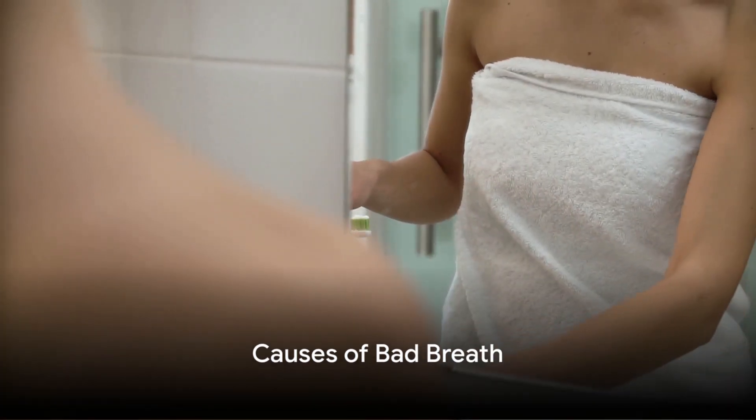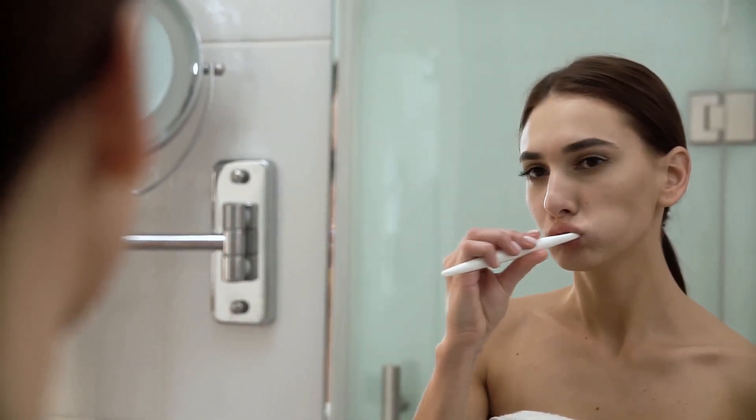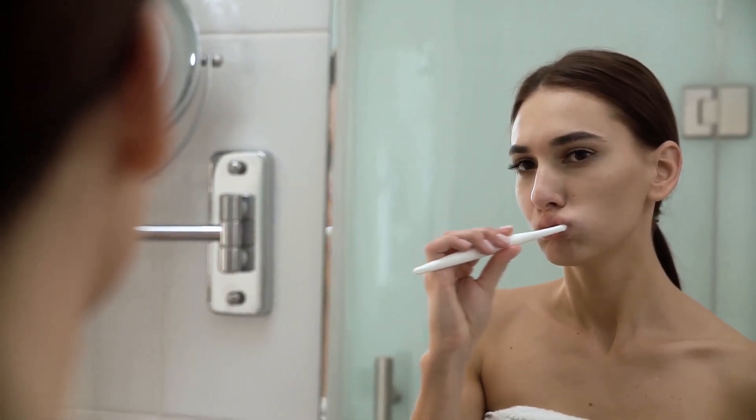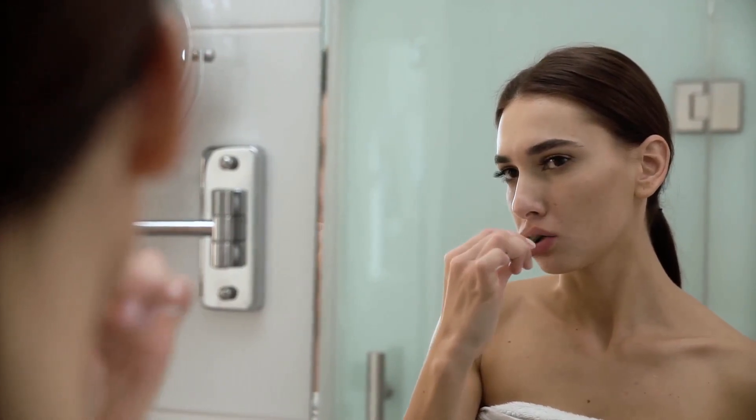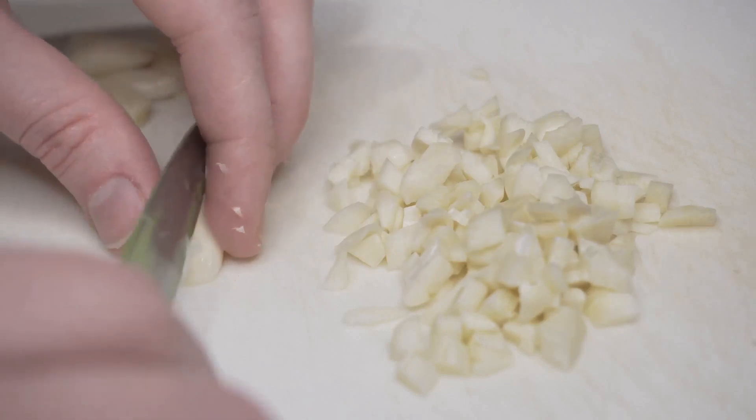So, what causes this pesky problem of bad breath? One of the most common culprits is poor oral hygiene. Neglecting to brush and floss regularly allows food particles to remain in your mouth, which bacteria then break down, leading to bad breath.